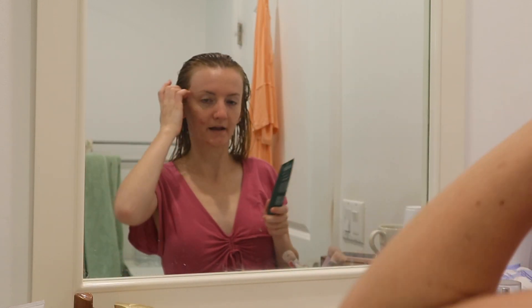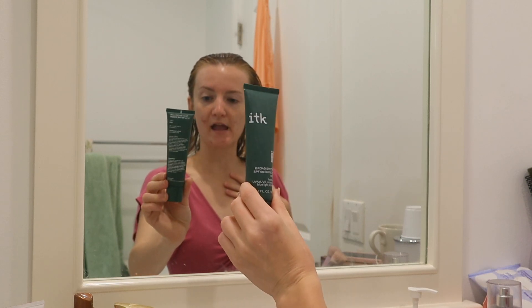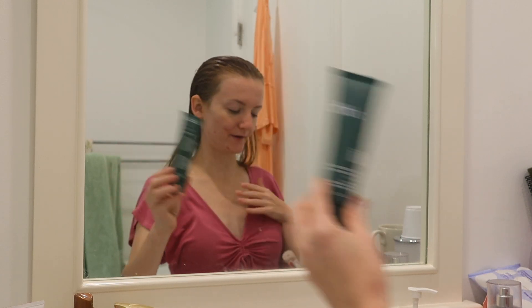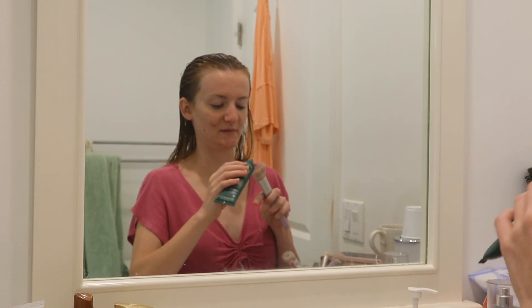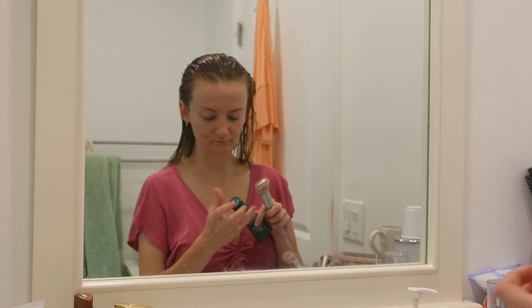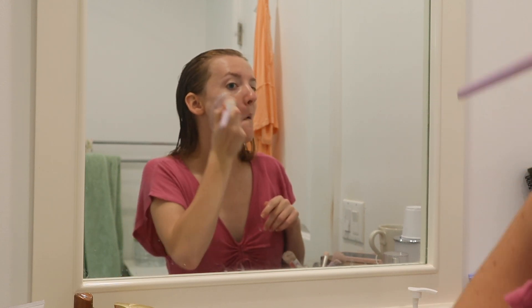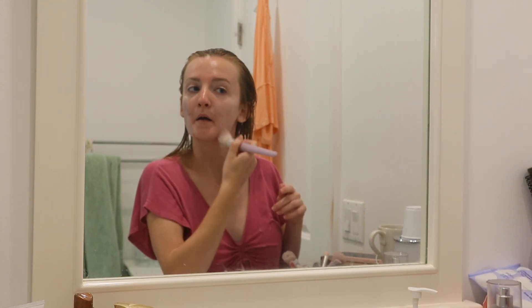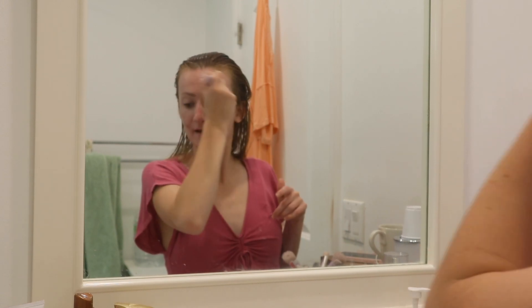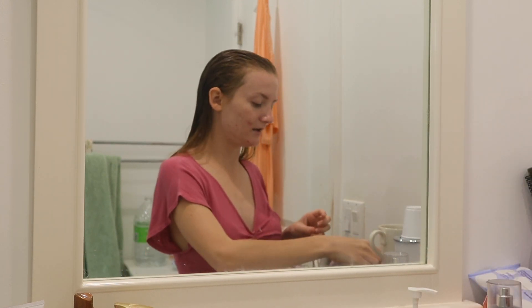My top favorite sunscreen is the ITK Serum Sunscreen — this one is my favorite, I absolutely love it. I also love the Australian Gold one; they're really great too, but this one happens to be the best. I'm going to let it soak into my skin for a little bit and then we're going to be doing my makeup.